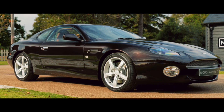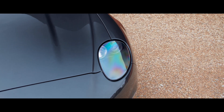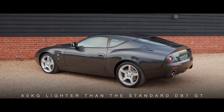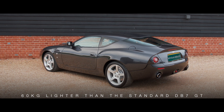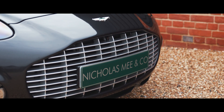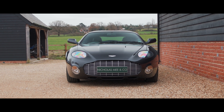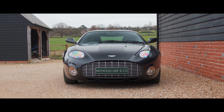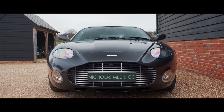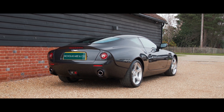Ensured that the order book for all 99 cars was quickly fulfilled. Bodied mostly in aluminium by Carrozzeria Zagato in Italy, the car was almost 60kg lighter than the standard DB7 GT, giving it a suitably enhanced turn of speed. The slippery and lighter weight DB7 Zagato was estimated to be capable of around 190mph and able to reach 60mph in comfortably under 5 seconds.